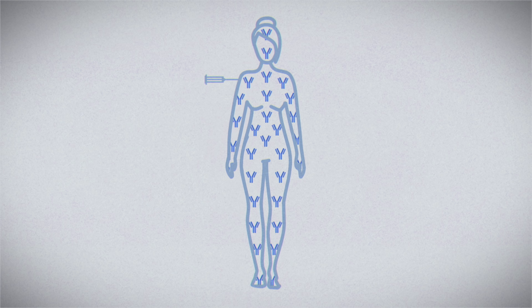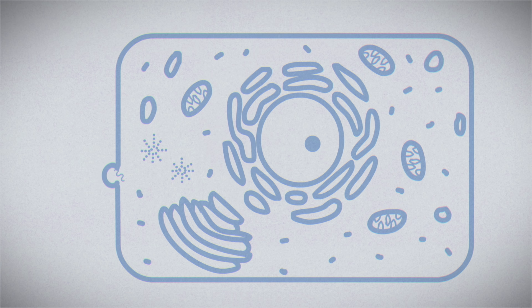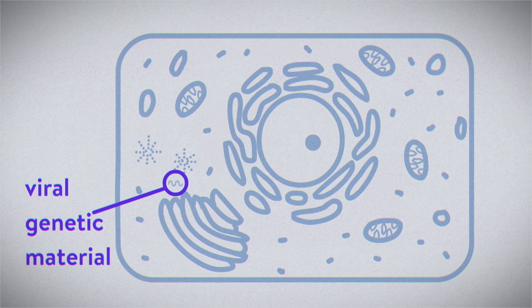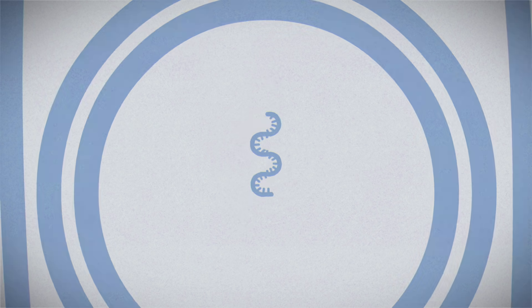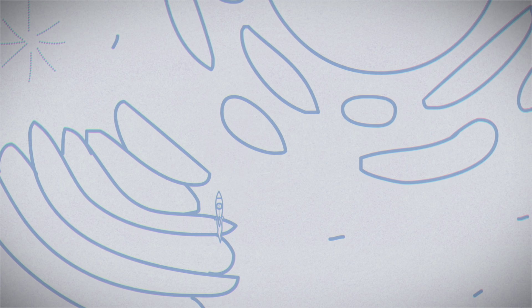Once injected, the nanoparticles disperse and encounter cells. The lipid coating on each nanoparticle fuses with the lipid membrane of a cell and releases the mRNA to do its work. We should note that while the vaccine is delivering viral genetic material into our cells, it's impossible for this material to alter our DNA. mRNA is a short-lived molecule that would need additional enzymes and chemical signals to even access our DNA, let alone change it. And none of these DNA-altering components are present in mRNA vaccines.